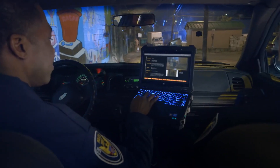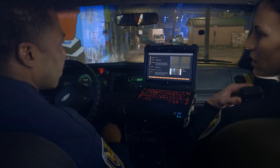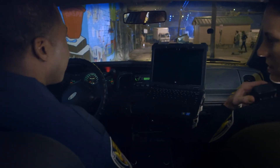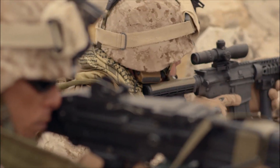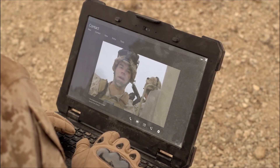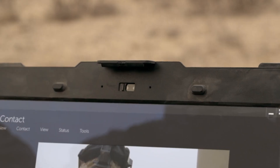This relentless focus also extends to the fully-sealed backlit keyboard. Both color and intensity can be customized for optimum visibility. Anything can happen in the field, so we included a security shutter on the HD webcam. Just slide it closed — now they see you, now they don't.